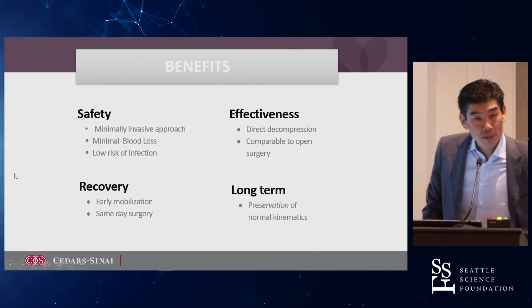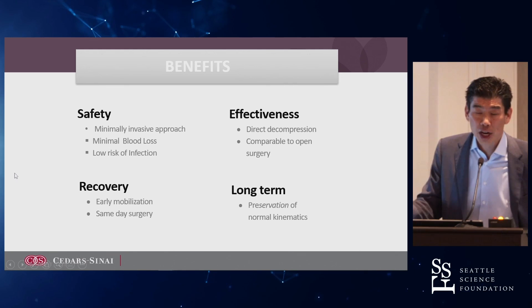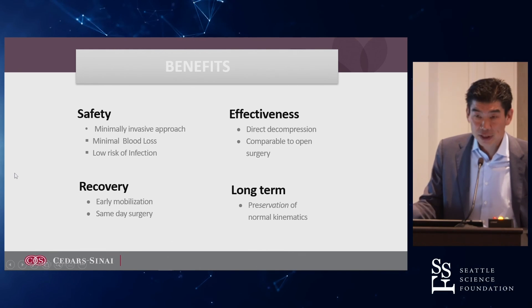The benefits are very well demonstrated. You're really treating the problem — it's a direct decompression, but done minimally invasively.